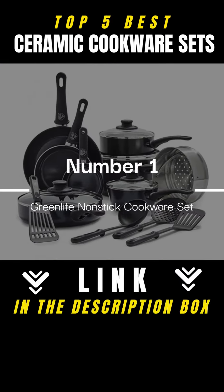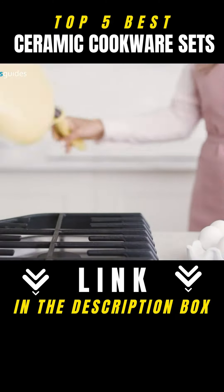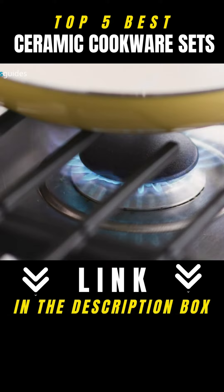Green Life Non-Stick Cookware Set. From dinner to dessert, this beautiful collection of high-quality cookware is made with the health and safety of you and your family in mind.